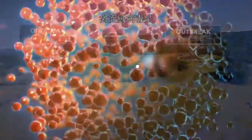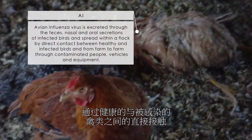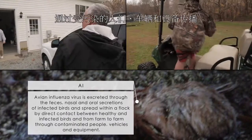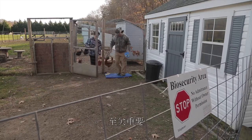Avian influenza virus is excreted through the feces, nasal, and oral secretions of infected birds and spread within a flock by direct contact between healthy and infected birds, and from farm to farm through contaminated people, vehicles, and equipment. Because of this, biosecurity on an individual farm is essential.